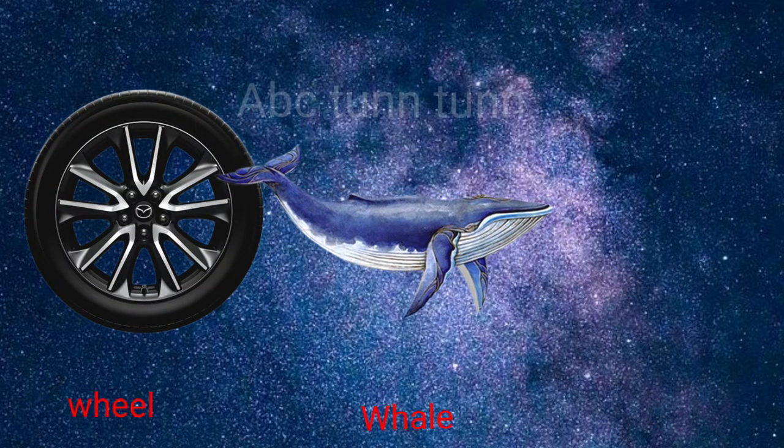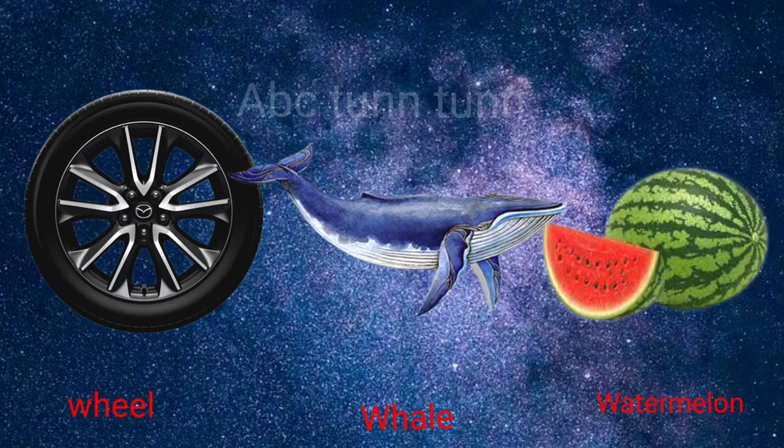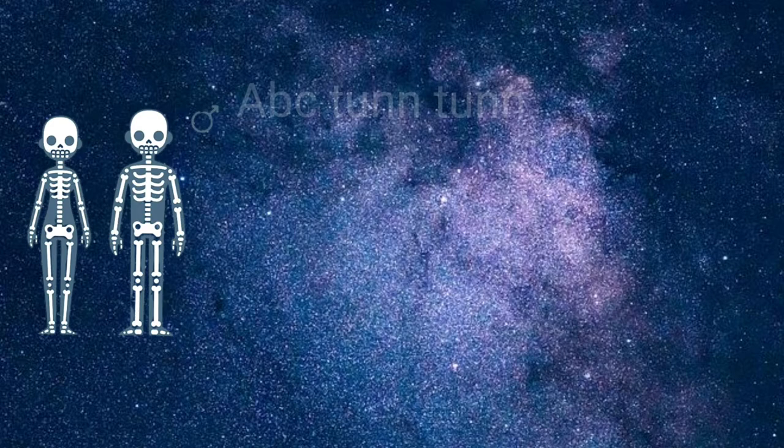W is for wheels. W is for whale. W is for watermelon. Wah, wah, wah.